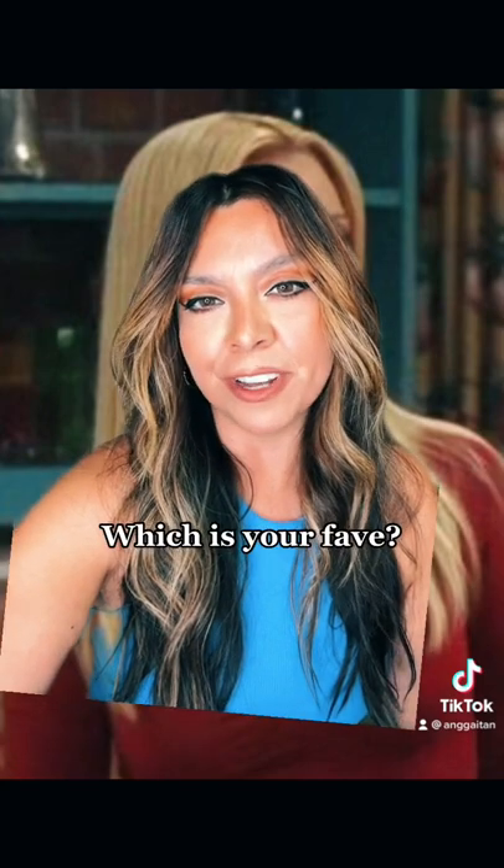Season nine she either had bangs or she wore them to the side like this. And season ten she went for a full-on side bang and long, really really blonde hair. Which hairstyle's your fave?